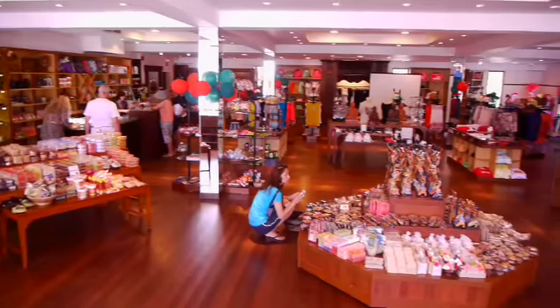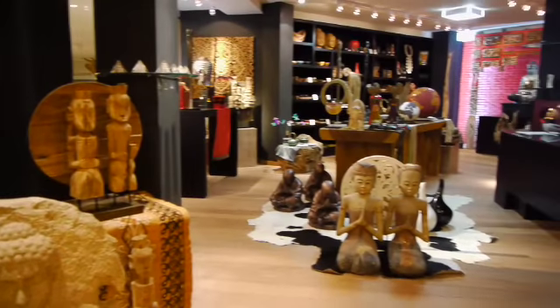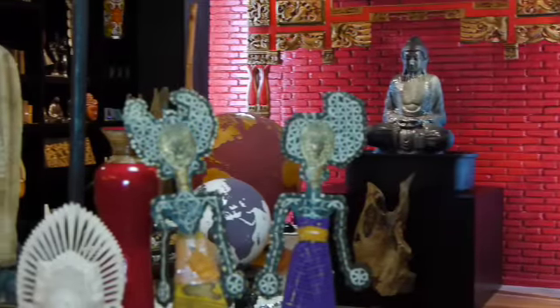And if shopping amongst the busy streets isn't enough, there's lots more available back at Club Med, with some of Bali's finest souvenirs available for you to take home.